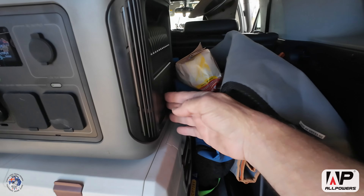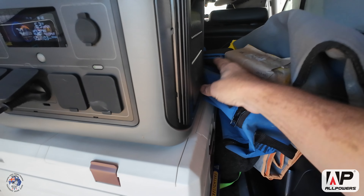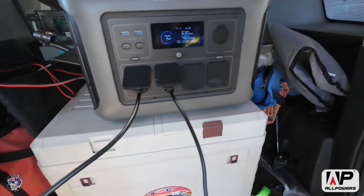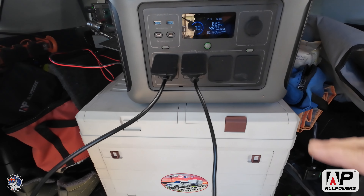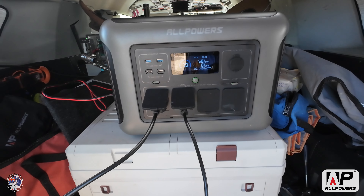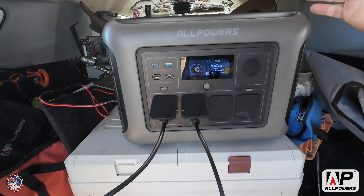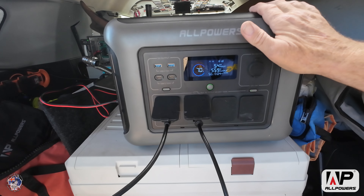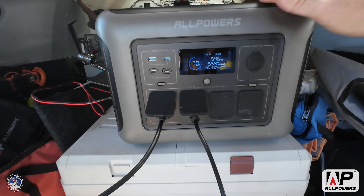You can put extra batteries on it if you want, charge it through your car, charge it through solar, or plug it into 240-volt charging. So if you're off-grid for a while you could charge it up that way. I just thought I'd do a follow-up video and tell you all about it — it is absolutely fantastic, I'm really impressed.